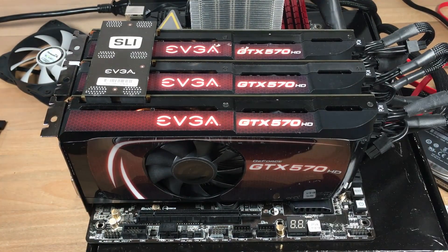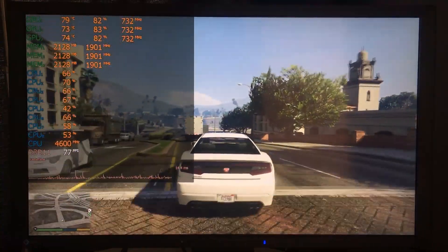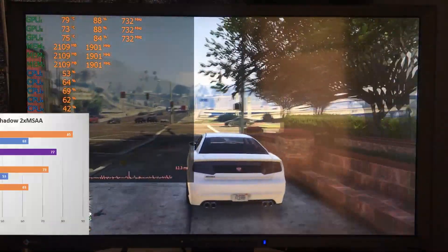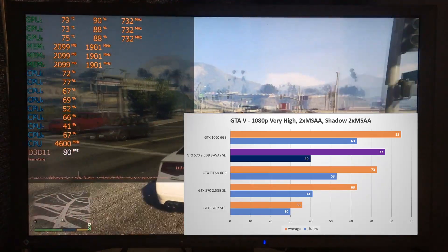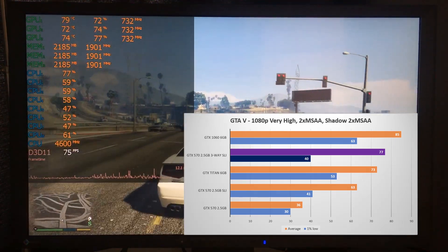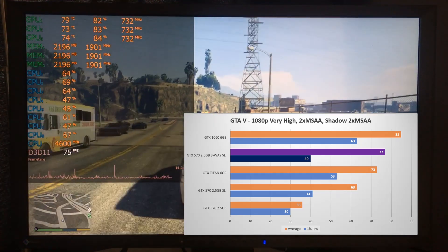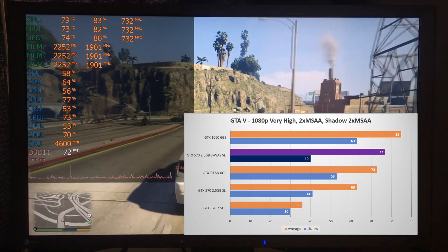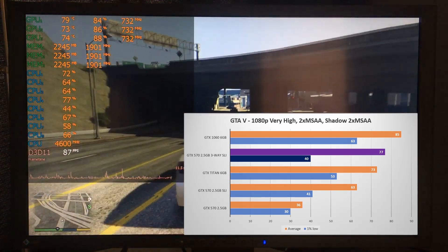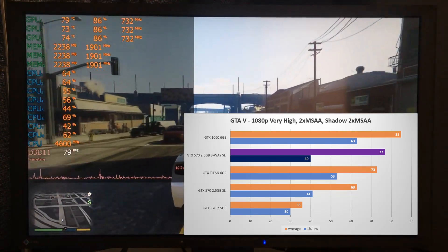Let's fire it up and get straight into some gaming performance. Starting with GTA 5, running at 1080p with very high settings. Performance of the three cards was impressive, showing an average of 77 fps, beating the Kepler Titan by 4 fps and being only 10% behind the GTX 1060. Three-way improved about 19% over two-way SLI, however the 1% low score was less flattering at only 40 fps — actually a decrease from two-way SLI, and this could be felt during gameplay which was noticeably more stuttery.